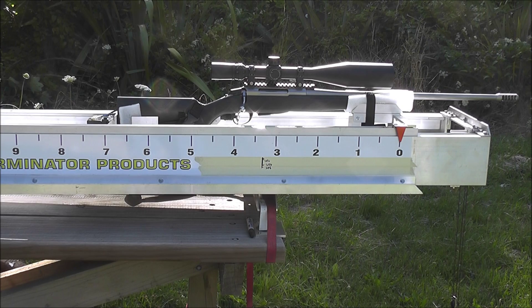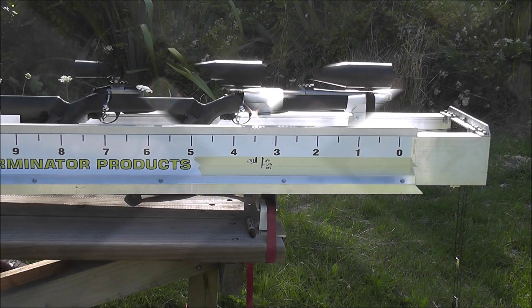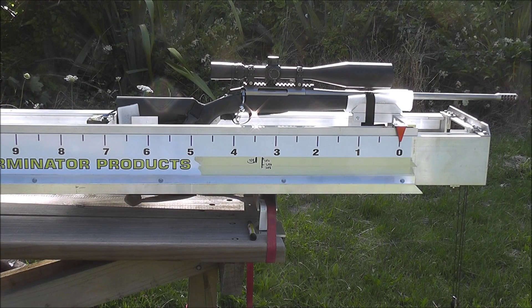Here it is with a 9.3mm hole, clearance for 338. And here it is with a 10.3mm through hole, that's clearance for 0.375.